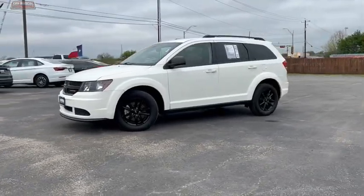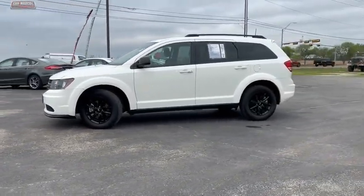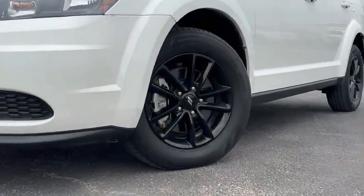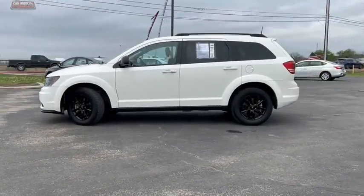Take a ride in the 2020 Journey. Dodge Journey combines the practicality of an SUV with the comfort of a car, all while boasting a style all its own.